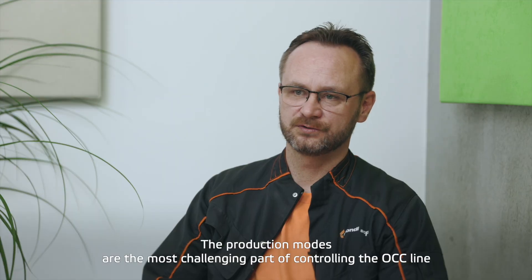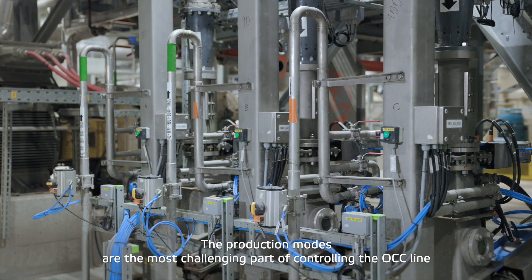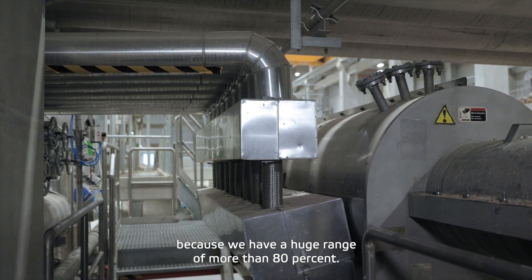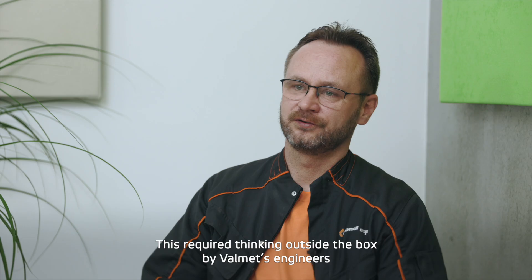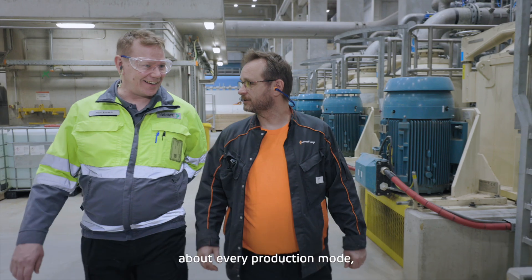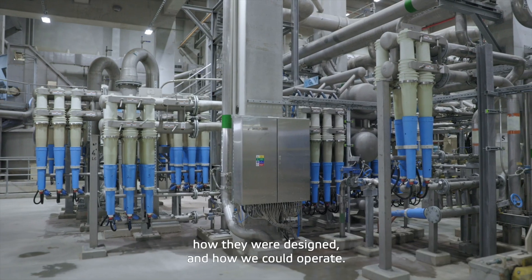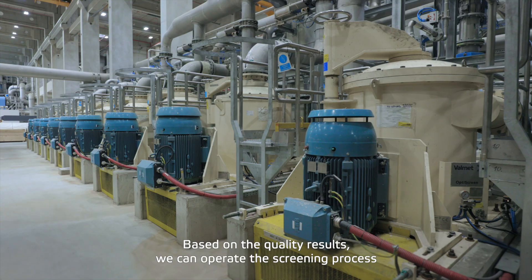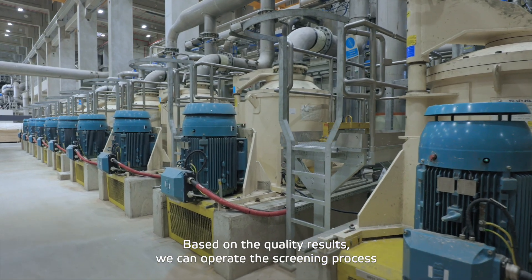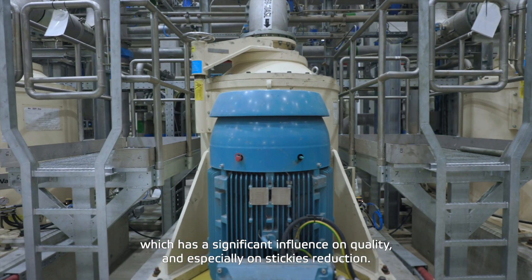The production modes on the OCC line are the most challenging part of the control, because we have a huge range of more than 80%. This was thinking out of the box from Valmet engineers — the way all production modes are designed and how we are able to operate. We get the possibility to operate the screening process with forward or cascade cleaning, based on quality results.